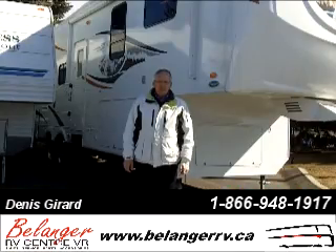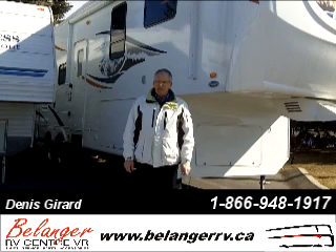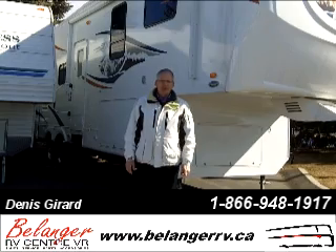Thank you for watching. My name is Dennis Gerard and the contact information is at the bottom of your screen. Belanger Sales and Service is our business.